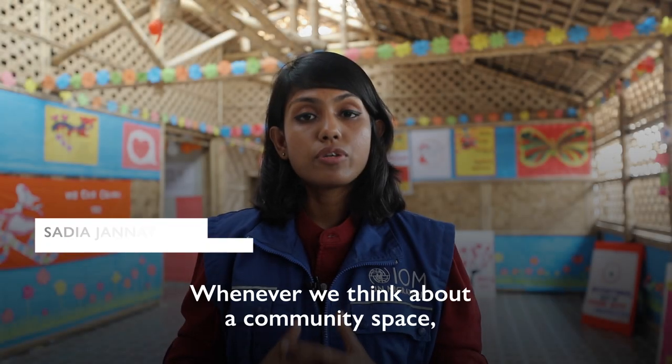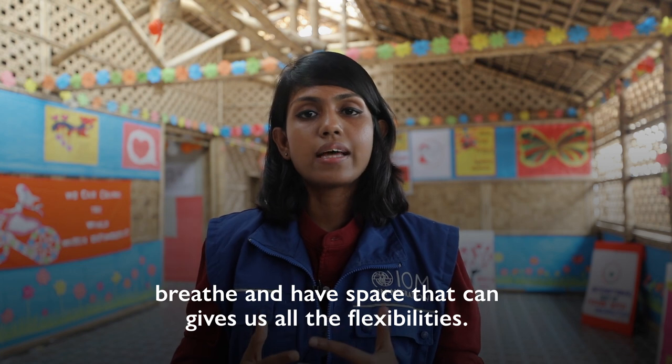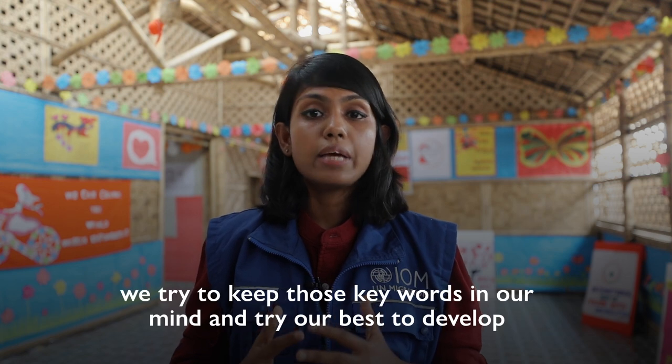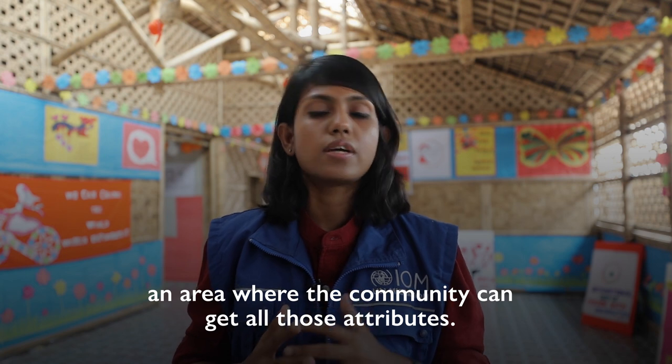Whenever we think about a community space, we can imagine a place where we can get comfort, breathe, and have a space that gives us all the flexibility. So when we design Women and Girls Safe Space, we try to keep those keywords in our mind and try our best to develop an area where the community can get all those attributes.